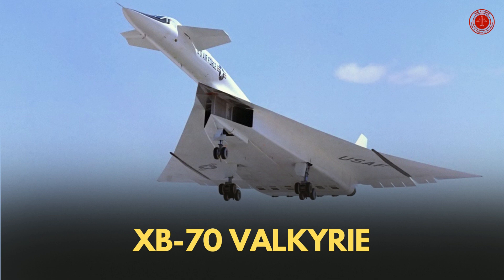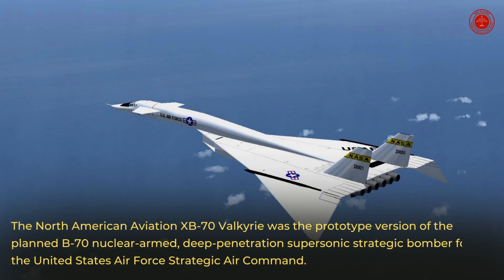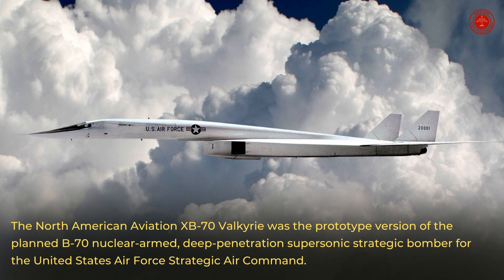XB-70 Valkyrie. The North American Aviation XB-70 Valkyrie was the prototype version of the planned B-70 nuclear-armed, deep-penetration supersonic strategic bomber for the United States Air Force Strategic Air Command.